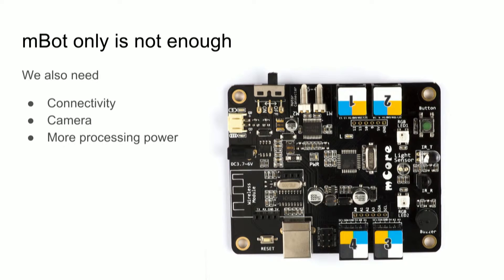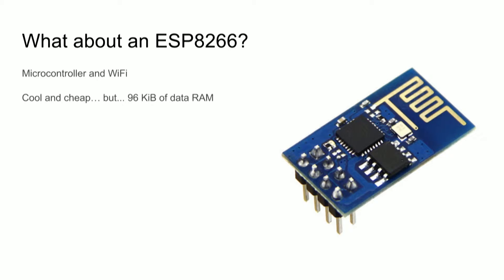But an MBot is not really that powerful — it's Arduino-based, and an Arduino has only two kilobytes of RAM. So taking high-resolution pictures is not going to work. We need more: connectivity and a camera. So what about putting something on top, like an ESP8266?